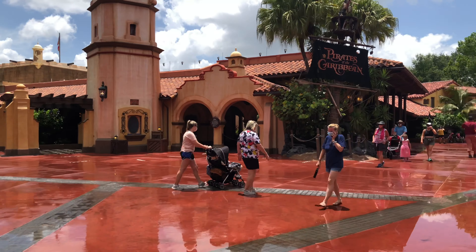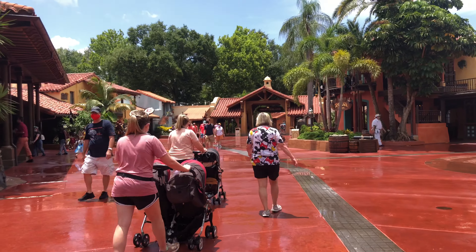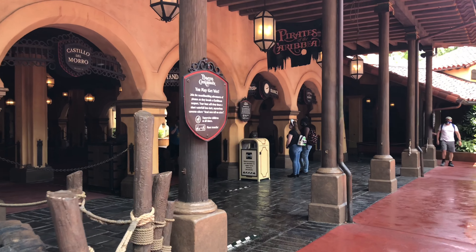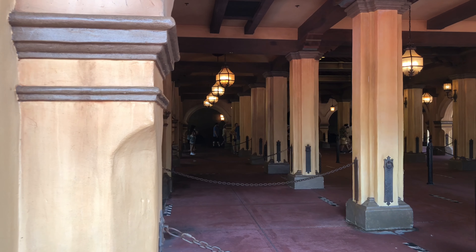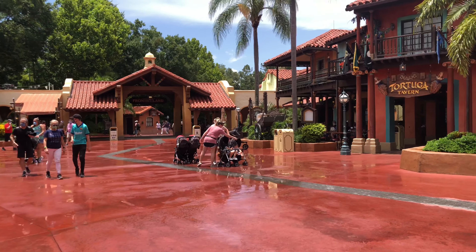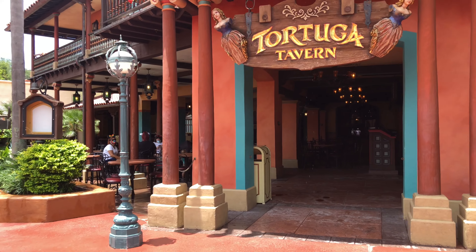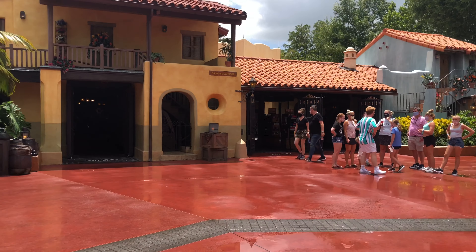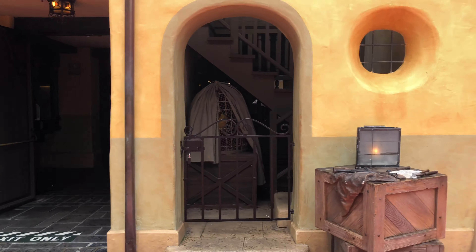The Pirates of the Caribbean ride is right over here. There are plenty of markers on the ground to show where to stand, and the queue is pretty spread out to make sure that social distancing is able to happen on this ride. Tortuga Tavern is always a fun place to sit and relax. The food park is not actually open, but there are plenty of seats. There are lots of exit only signs on the floor.